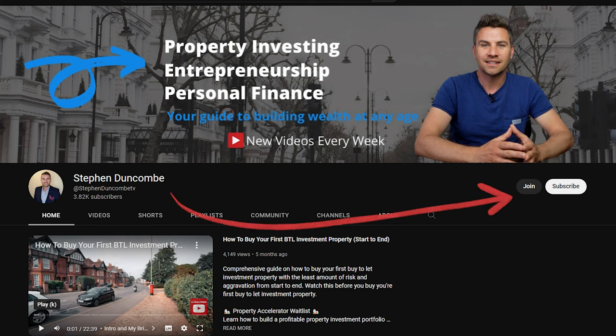If you'd like to support this channel and get value from these videos, I recommend joining the membership for the price of a cup of coffee — it'll keep me motivated to keep making lots of these videos. Thanks very much for watching, I really do appreciate it, and I'll see you next time.